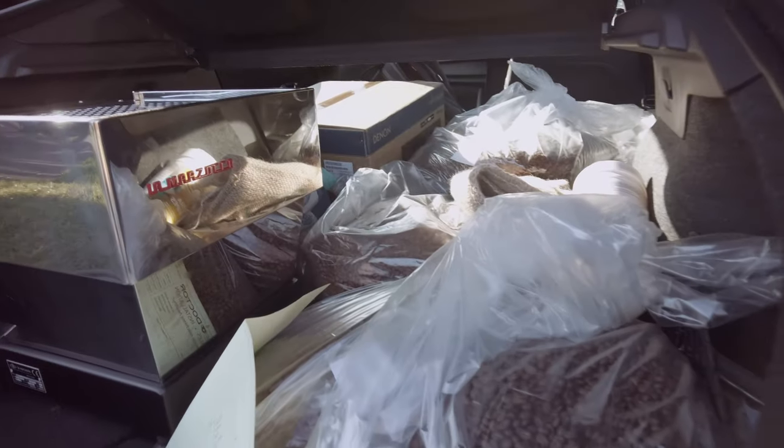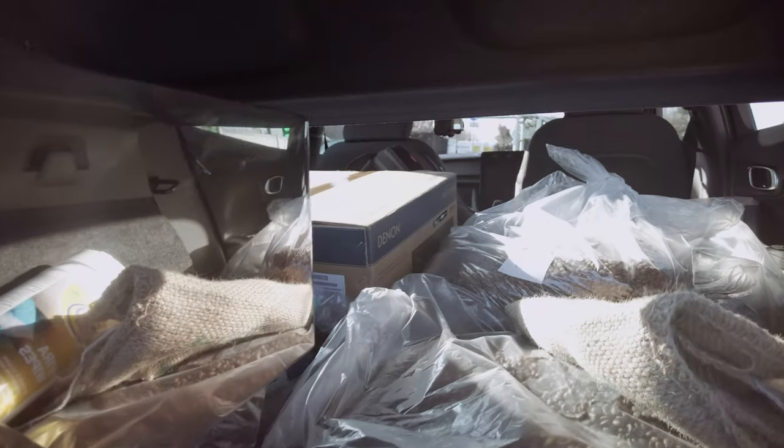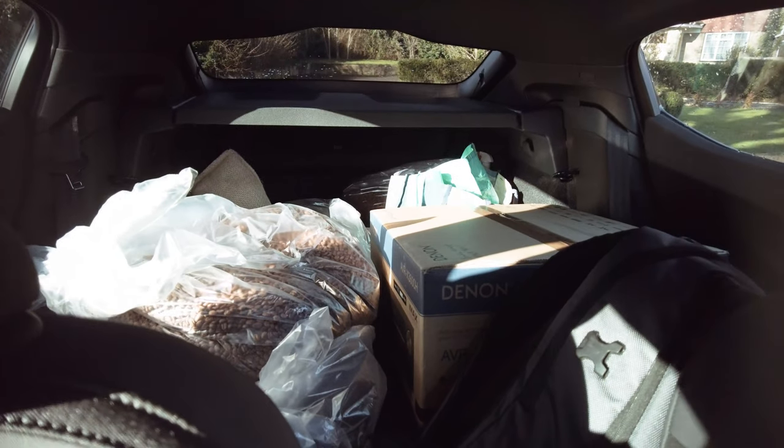I've got a load of coffee to deliver, I had this espresso machine to pick up, and on my way back I also have to drop off a Denon receiver from my home cinema system that has a fault in one of the amps. This is the nice thing about the Polestar — fold those seats down and there is so much space back there. I got a bit sick of driving the BMW 330e with the small boot.